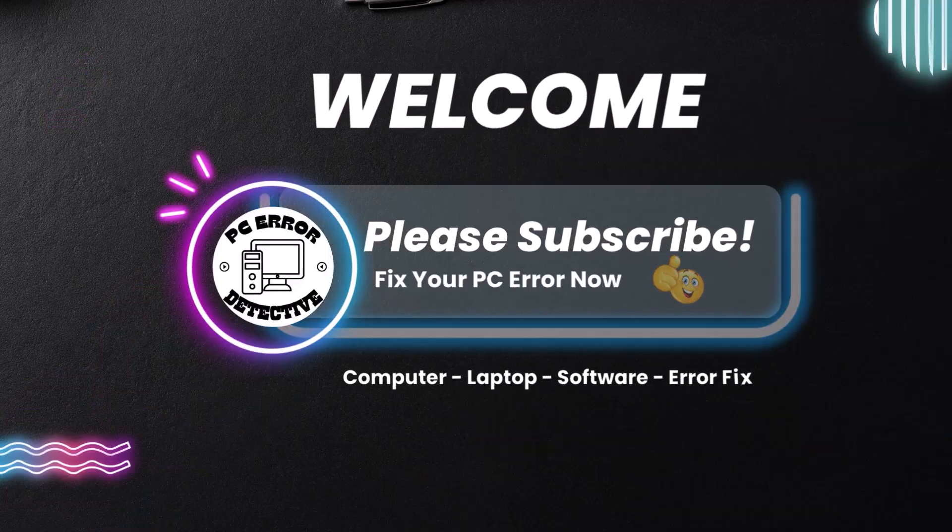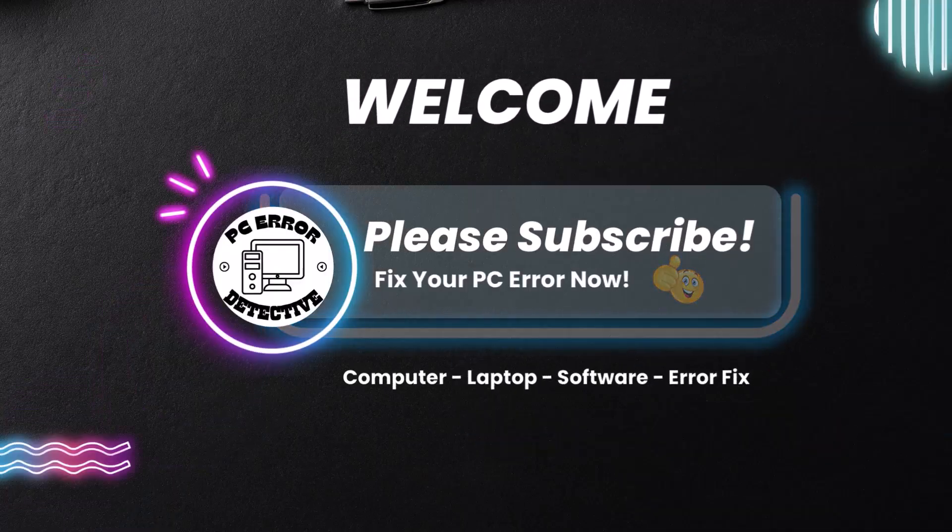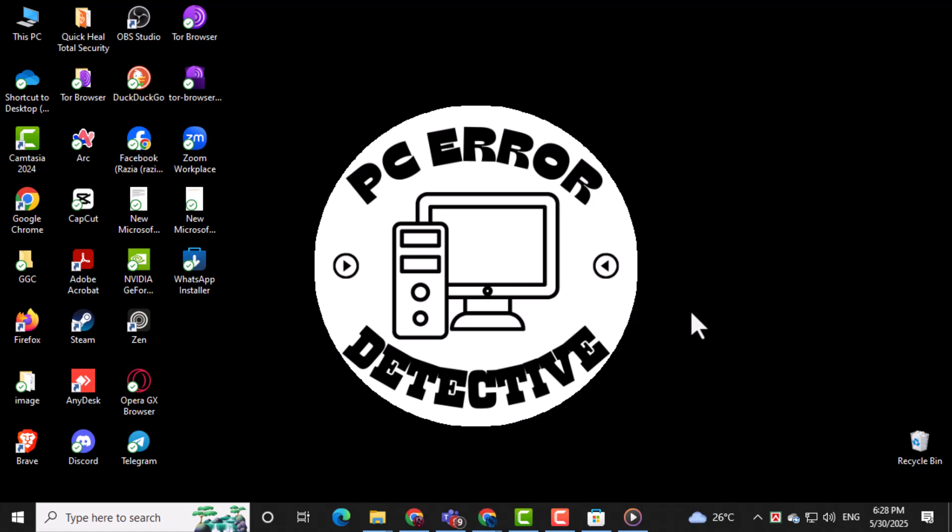Welcome to PC Error Detective. In this video, we'll show you how to fix WhatsApp Desktop keeps logging out on PC using a few simple methods that can solve the issue quickly. Now let's get started.